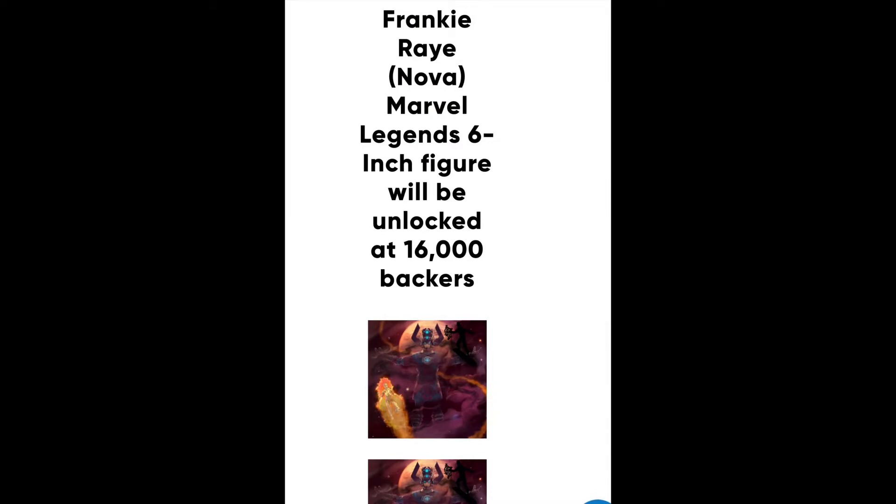Even if the price is a little steep, there are other ways you can entrepreneur and finesse your way to justify the purchase. With this HasLab project you're going to have five different tiers. A tier is pretty much just an added bonus for the figure. A lot of people get wrapped up seeing four hundred dollars just for an action figure, but let's break that down — with each of these tiers you get a new unlockable or a new item that comes with it.